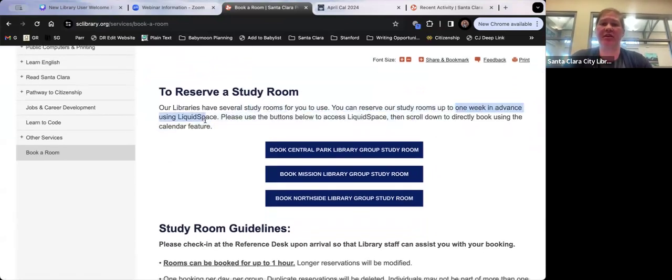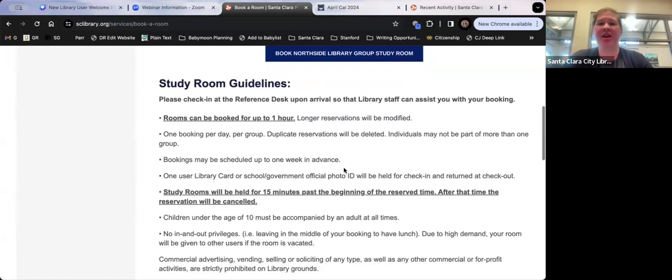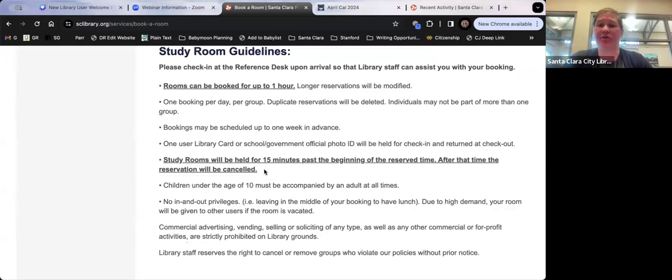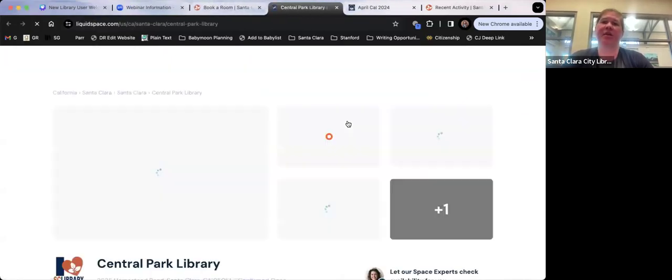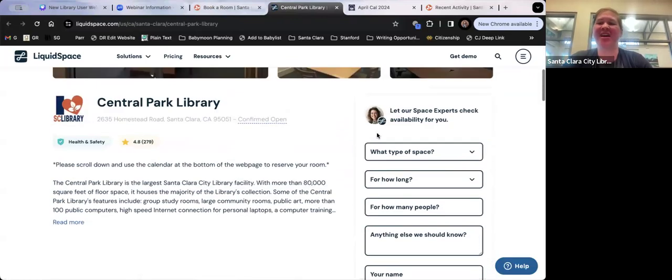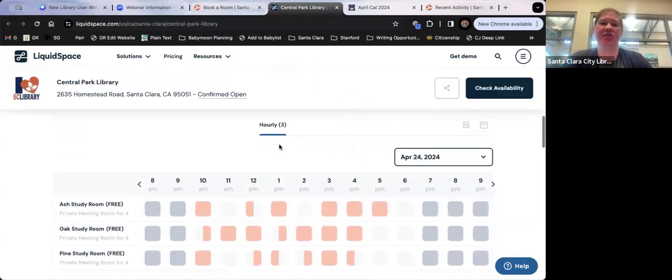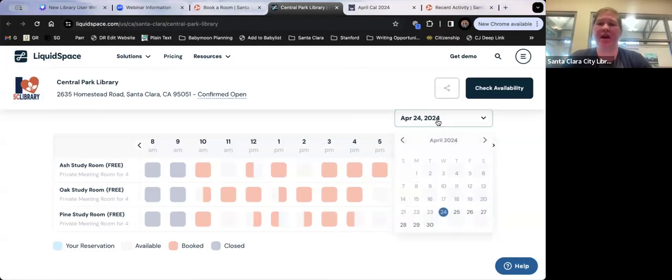You can book a study room up to one week in advance, for up to one hour — only one booking per day. If you haven't shown up after 15 minutes, we cancel the reservation because rooms are in demand. When you click the button to book, scroll all the way down — don't use the little form at the top, as that just sends a message. Scroll down to see the available room times and book directly from there.